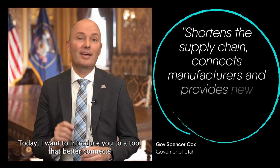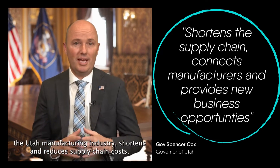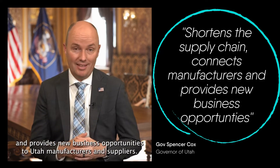Today I want to introduce you to a tool that better connects the Utah manufacturing industry, shortens and reduces supply chain costs, and provides new business opportunities to Utah manufacturers and suppliers.